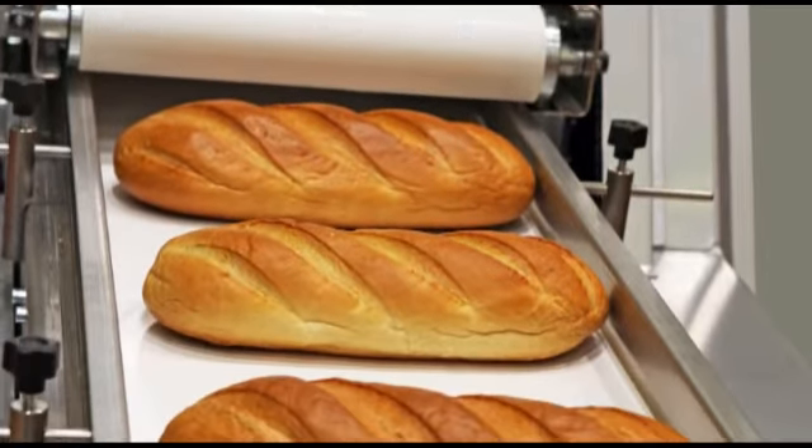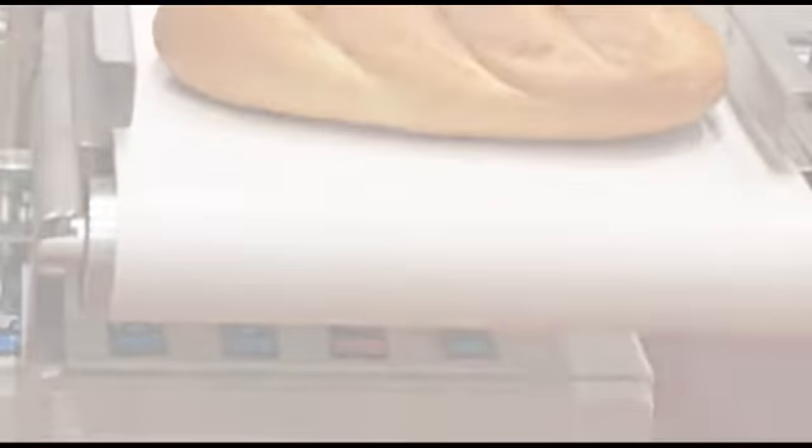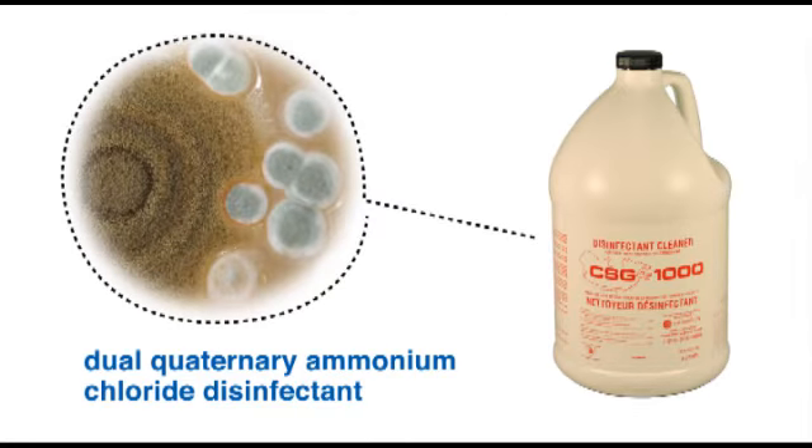CSG1000 is a cleaner and disinfectant designed for food processing areas. It contains a dual quaternary ammonium chloride disinfectant that kills a broad range of bacteria found in food processing areas.